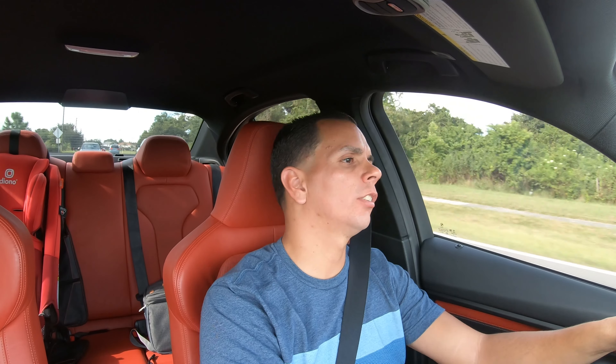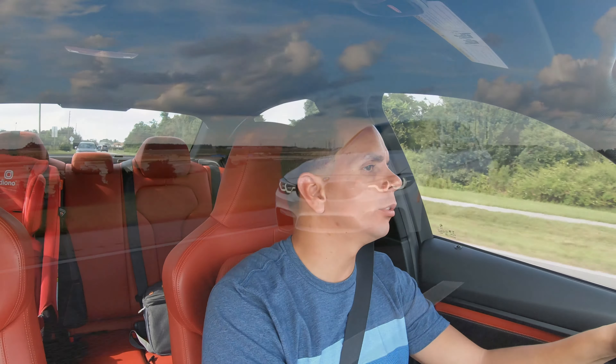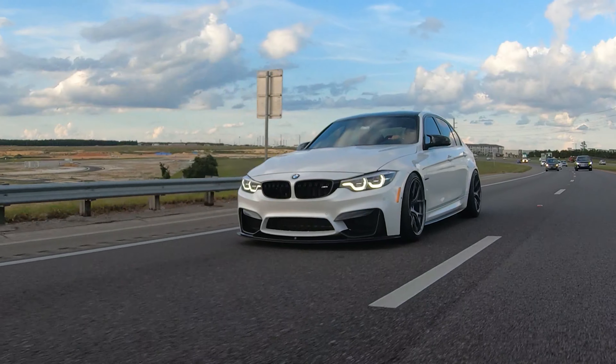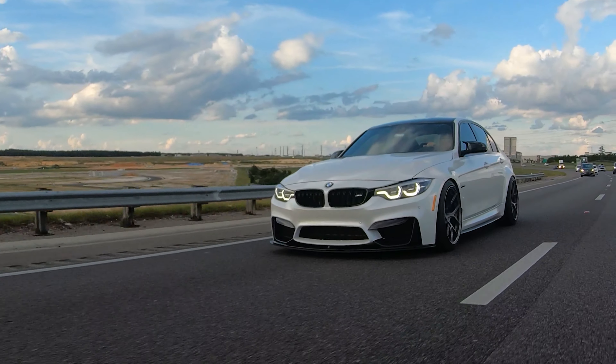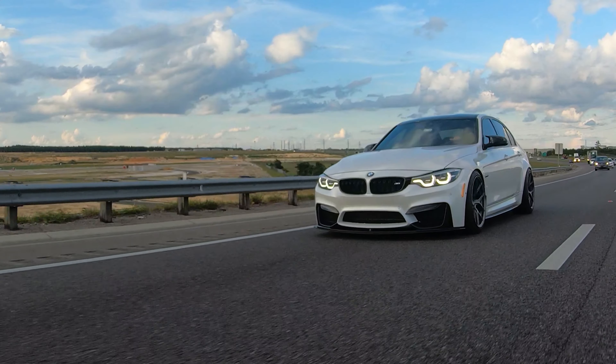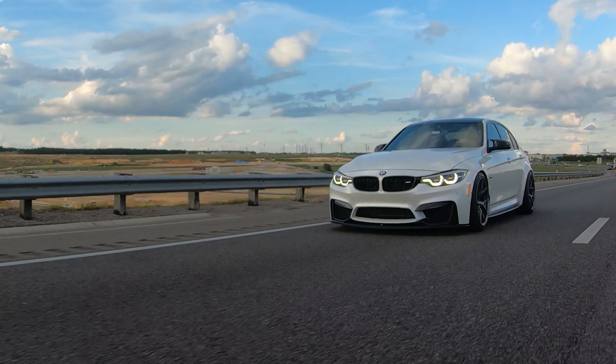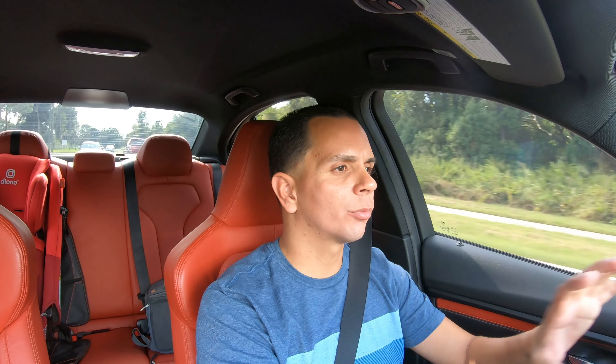What's up everybody, welcome back to the channel. Today I am in a BMW M3, white on red, my favorite color combo. I love this. When I was looking into maybe getting a Corvette, I wanted a white with a red interior, but this car looks so good. It's like a pearl white, red interior, and he put some nice Titan 7 wheels on it. It looks badass.